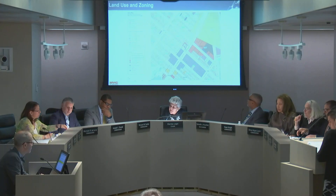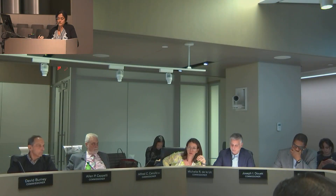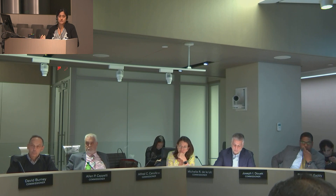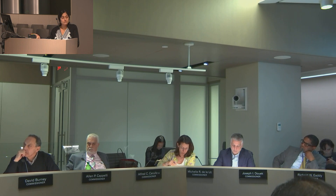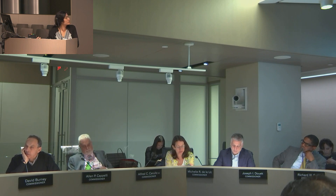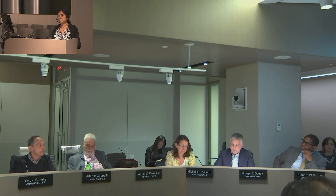Commissioner Thelous asked that the applicant speak to the rationale for the workforce option versus serving the community where median income is around 50 percent of AMI. The presenter noted that the only response is that the community board and council member have no objections, and acknowledged the AMI levels do not match the workforce option. Commissioner Burney asked the applicant to address why the ground floor commercial design looks like another floor of residential, with fenestration not appropriate for commercial use, and indicated this is presumably not the final design. The application will be seen at the public hearing on Wednesday.